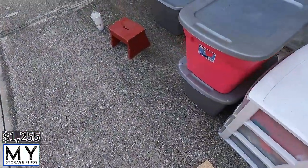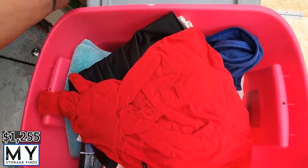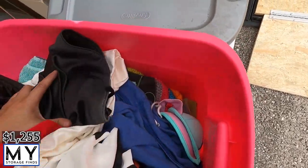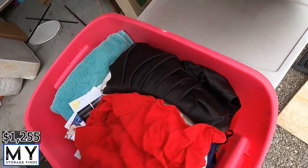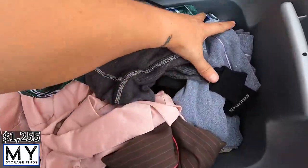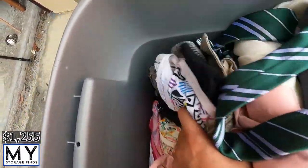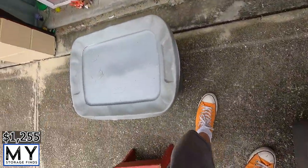Alright, first tote — the pink one we're using as a table. Taking the lid off: some kind of clothes, a bathing suit, towels, mail. Just clothes. Next one looks like more clothes — we'll go through it to see if there's any good clothes or if it's just going to be donation.